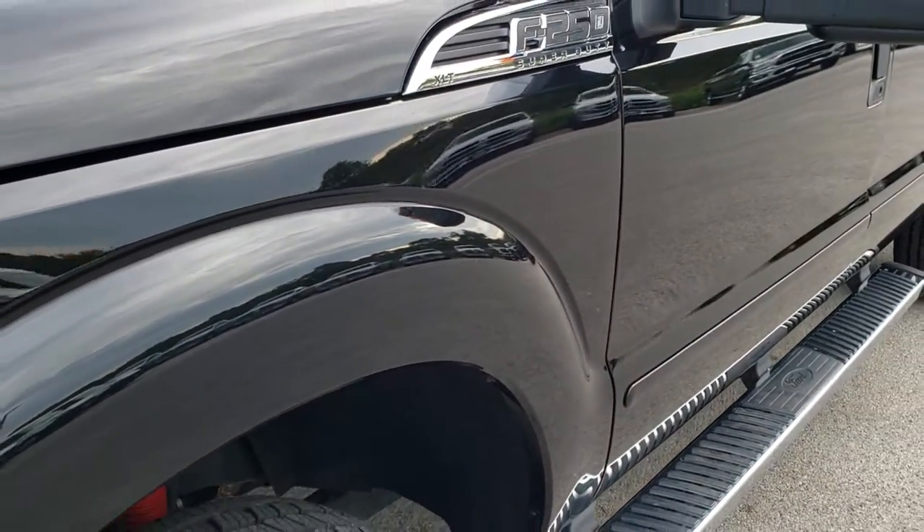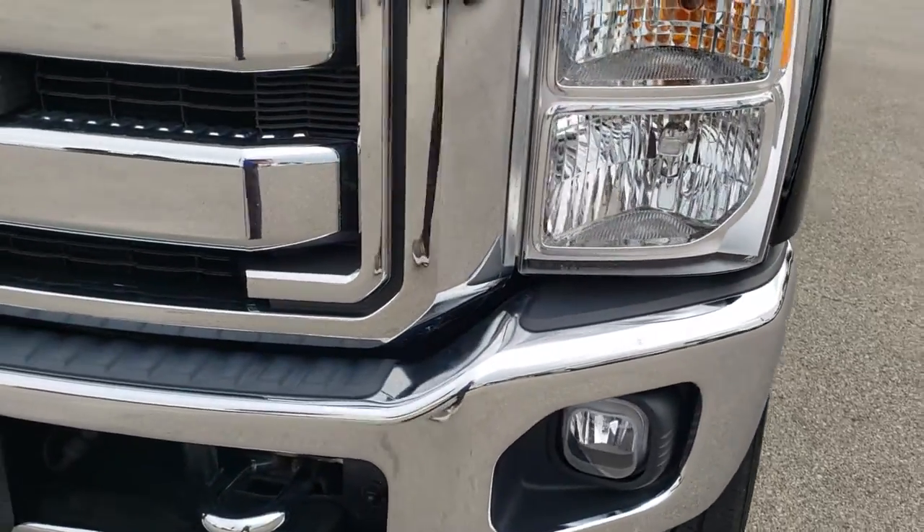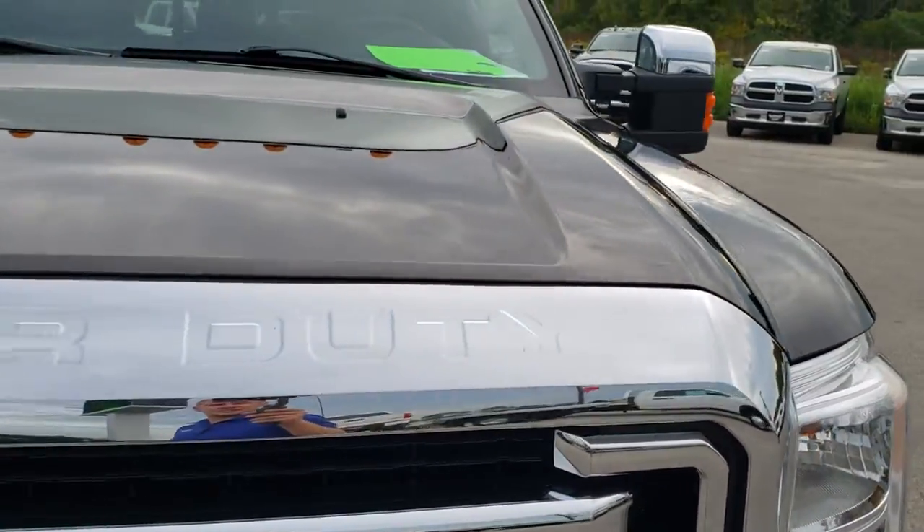If you want to check out more pictures, in the upper right hand part of the screen is the link to our website, to this exact vehicle on our website. Click that and check us out there.